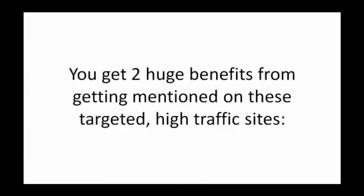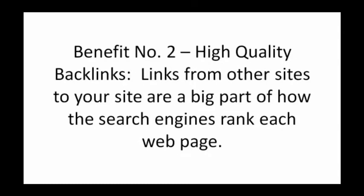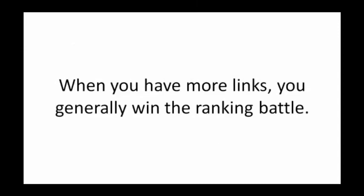You get two huge benefits from getting mentioned on these targeted high traffic sites. Benefit number one is instant exposure — these sites have visitors right now, so your site can be seen as soon as it's on there. Benefit number two is high quality backlinks. Links from other sites to your site are a big part of how the search engines rank each webpage. When you have more links, you generally win the ranking battle.